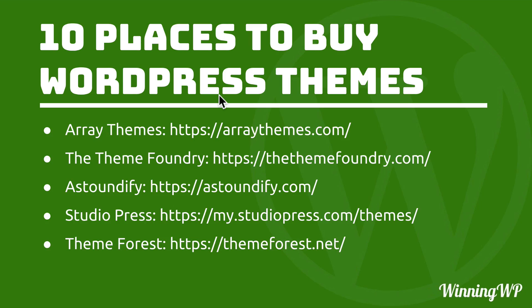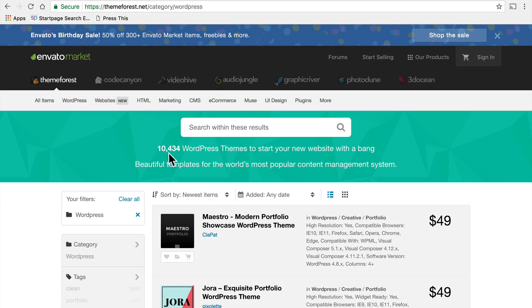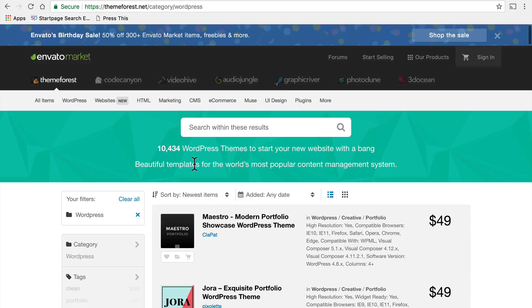Last on our list is ThemeForest. ThemeForest is also a little different from the others because ThemeForest does not make themes — they sell themes. They allow individual freelance theme builders to sell on their site. They have over 10,000 WordPress themes, varying in price from anywhere from $10 to $150, with an average of about $40 or $50. ThemeForest has been around for a very long time and has built up a very large library of themes. Since the authors are all different, you can't expect consistency of design or back-end user interface. However, ThemeForest takes great care to review every single theme they sell to make sure it has quality code and is virus-free.